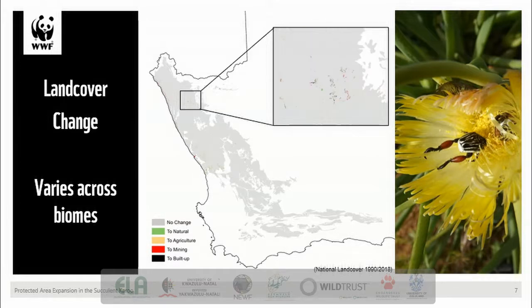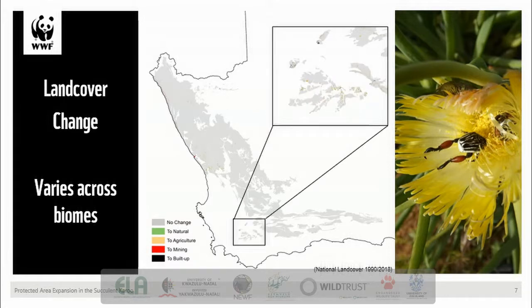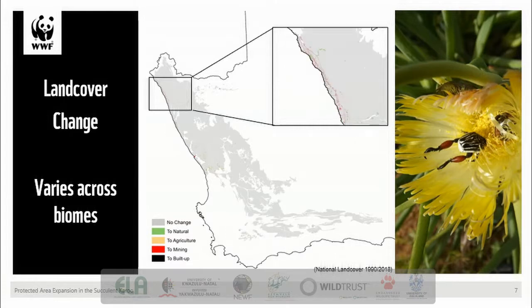There has been an increase in built-up areas, mainly conversion of natural land cover classes on the outskirts of towns and settlements, unsurprising given the increase in population density in these areas. In some areas you can see an increase in agricultural developments, like here along the Brida Valley. There has also been an increase in mining footprint, also mainly conversion of natural land cover categories, concentrated along the northwest coast.